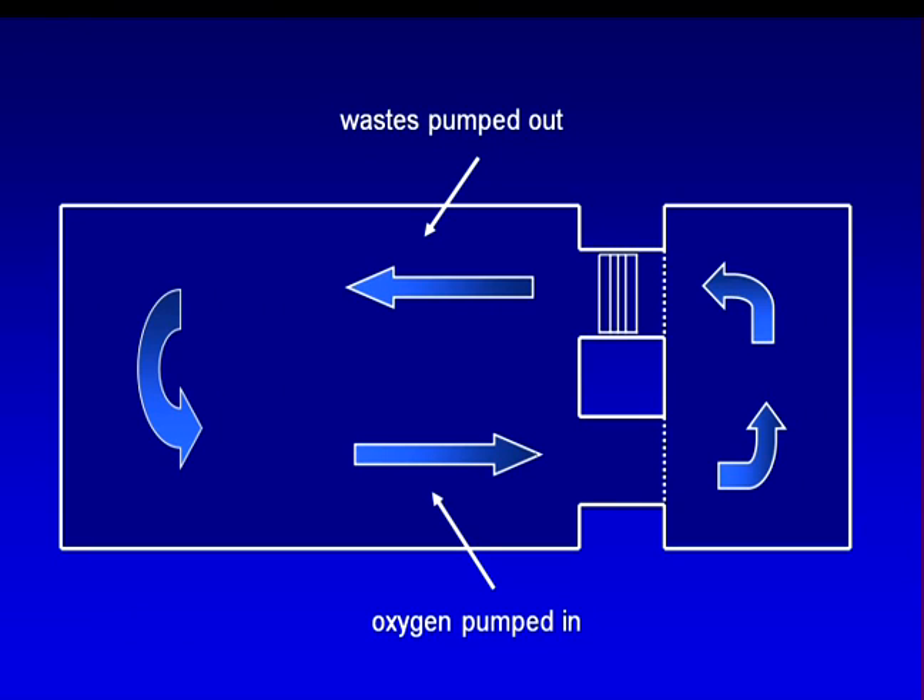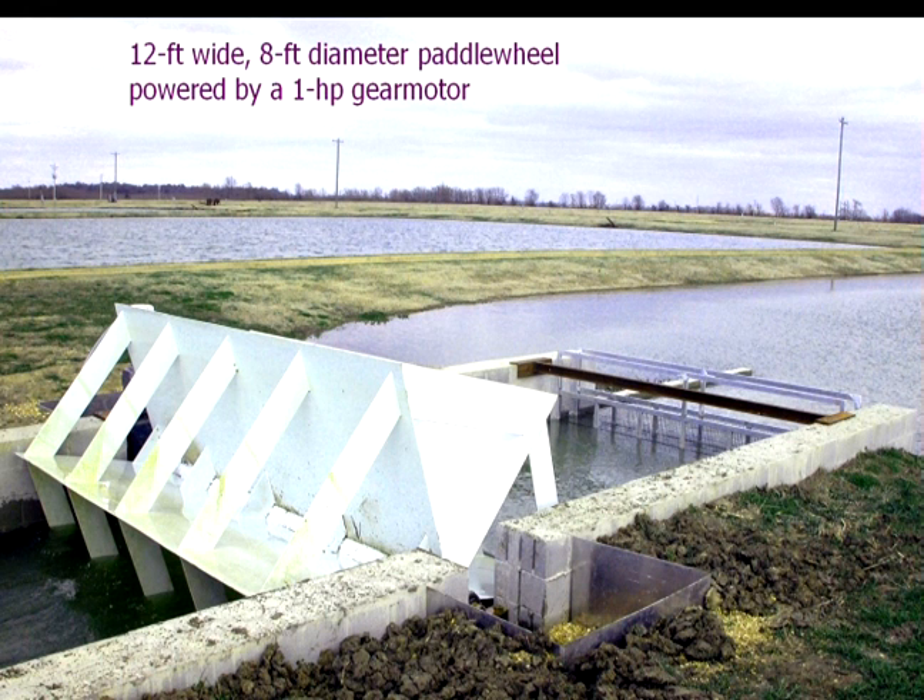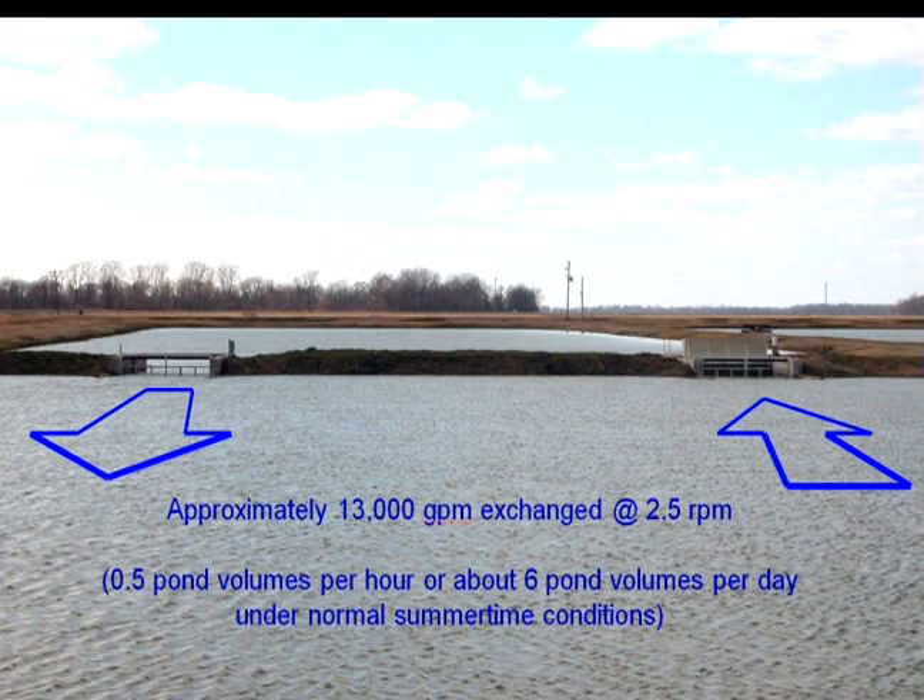During the day, the large, slow-moving paddle wheel pushes water and waste out of the fish cell. This action also brings in oxygenated water from the waste assimilation cell. Running at 2.5 revolutions per minute, a 12-foot paddle wheel that extends 42 inches into the water can move 13,000 gallons per minute and exchange all of the water in the fish culture cell every two hours.